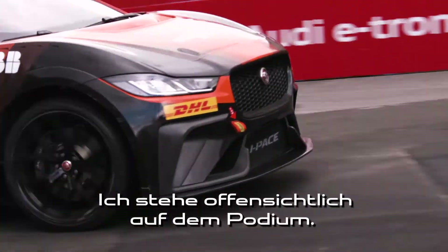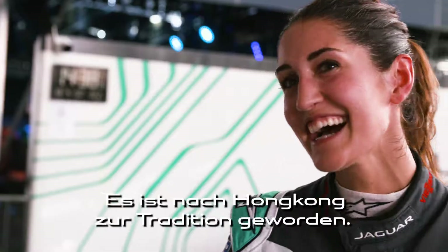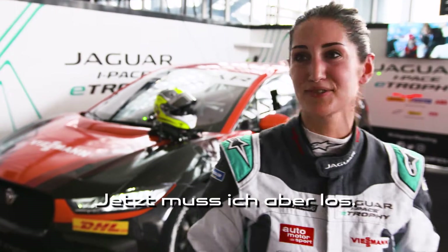I'm on the podium at Brindley. And yeah, I have to be thankful again for the rain — I think it's the tradition after Hong Kong, and now here. It's cold, so I think I have to go.